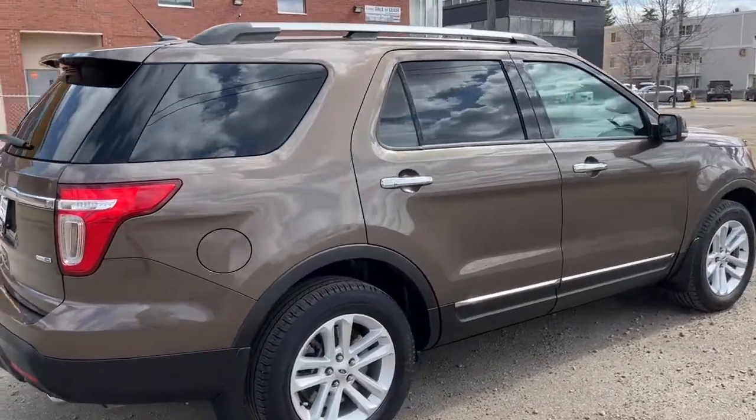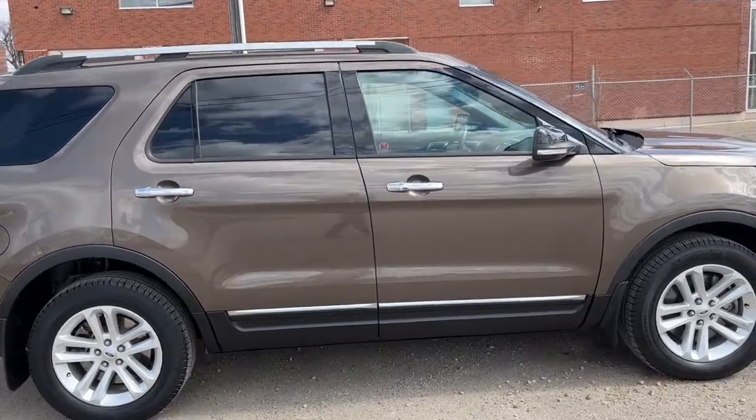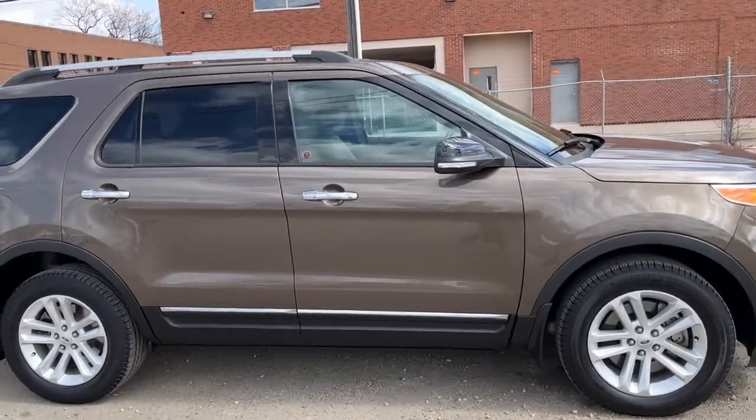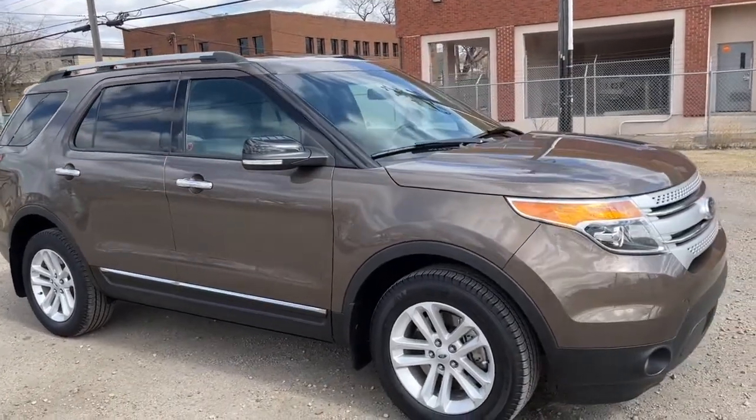Obviously can't cover every single detail about this Explorer, but if you'd like to know some more information you can check it out at waterlooford.com, or you can stop by the dealership and check this vehicle out in person.